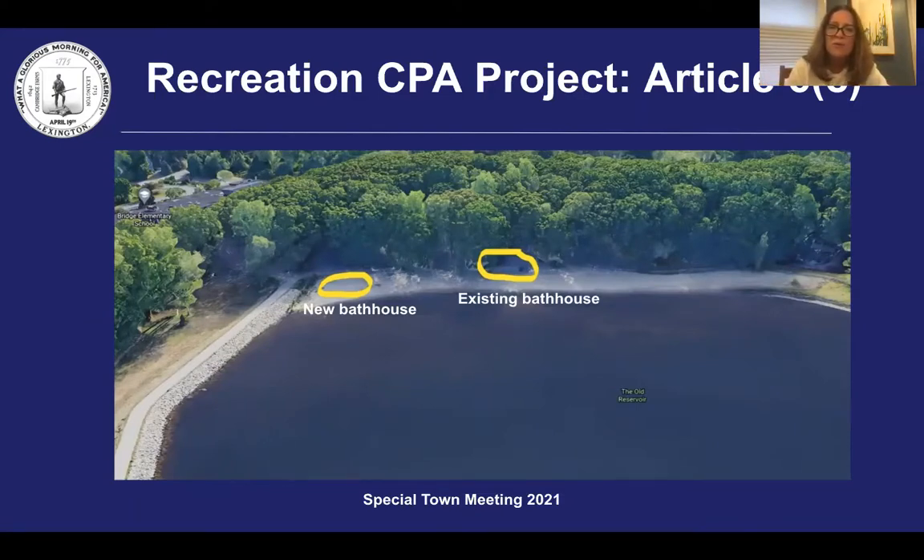The old reservoir bathhouse was built in 1975 and is a heavily used outdoor seasonal recreation facility with an average of 2,000 to 6,000 visitors per season, weather permitting. In addition to being open for swimming during the summer, there are family fishing clinics at the old reservoir in the fall, winter, and spring each year with an approximate attendance of 75 participants. The facility also has non-motorized boating reservations and hosts special events for local service organizations each year, with attendance estimated between 400 to 500 participants annually.